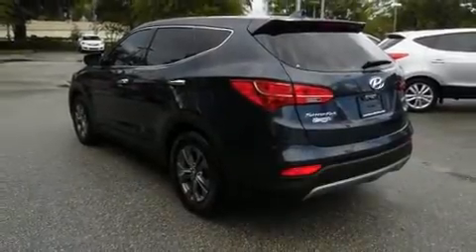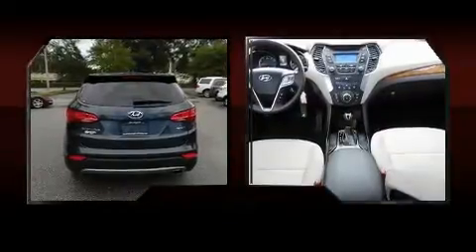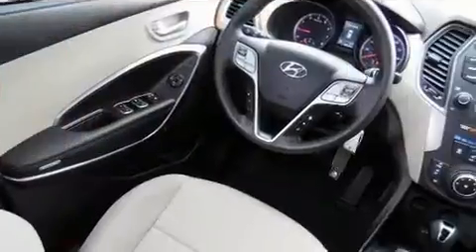It's equipped with tons of terrific amenities, but it won't break your budget. Such as remote keyless entry, an outside temperature display, rear wipers, and a split folding rear seat.